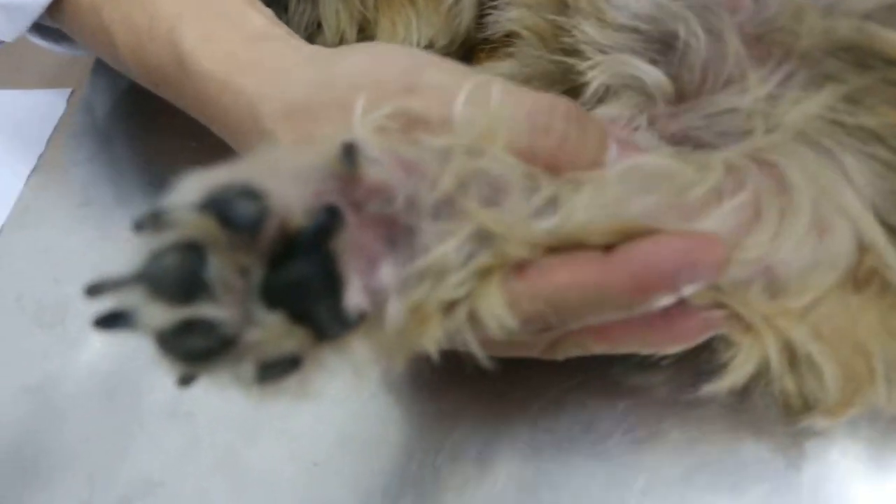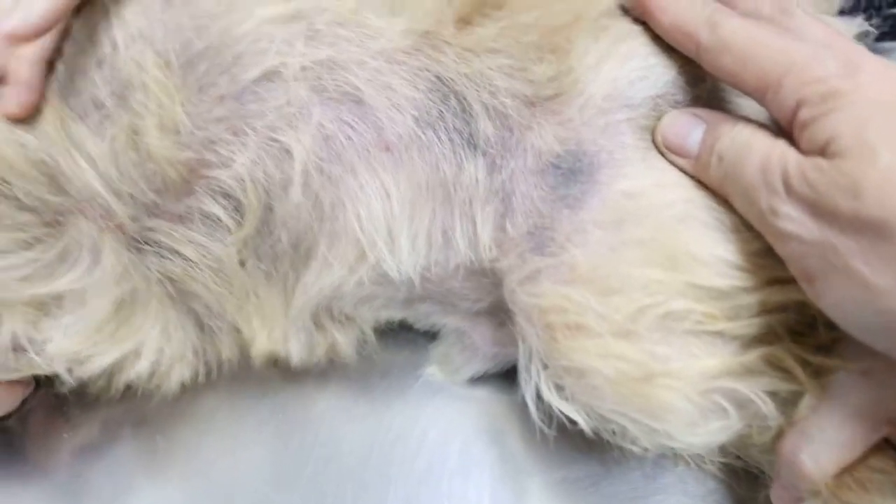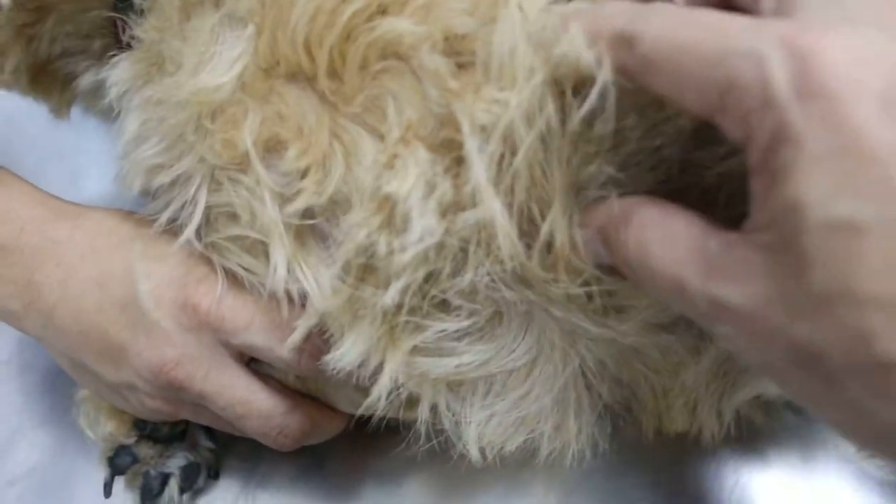Now his ears are exceptionally clean — exceptionally clean. So I'm surprised, because now this side here, he has been biting it here. He has been scratching — scratching and biting. You see the hind legs, it's biting. And then also the elbow, he's been biting here.